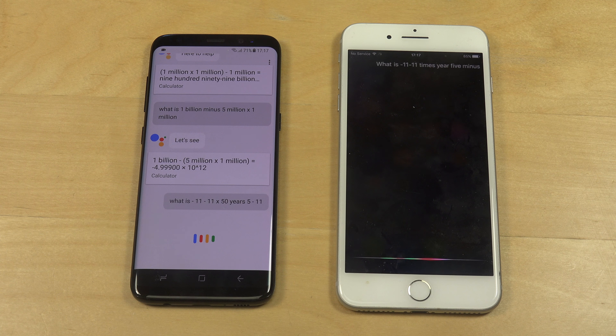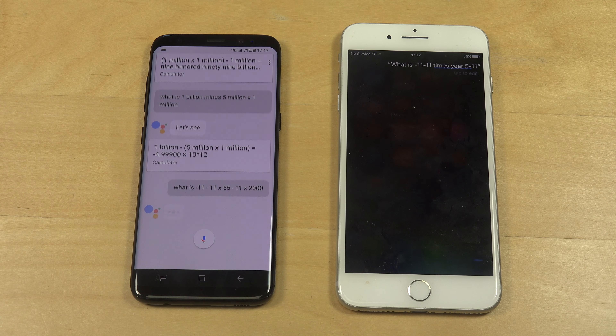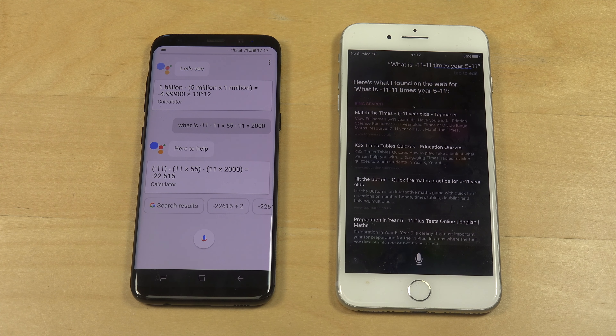Minus 11 times 2000. So sometimes it looks like you do not get results on the Siri one. I'm not sure if that is because I'm saying it wrong or if Google is a little bit more powerful here. It's gonna be interesting in the future to see which one's gonna be best.